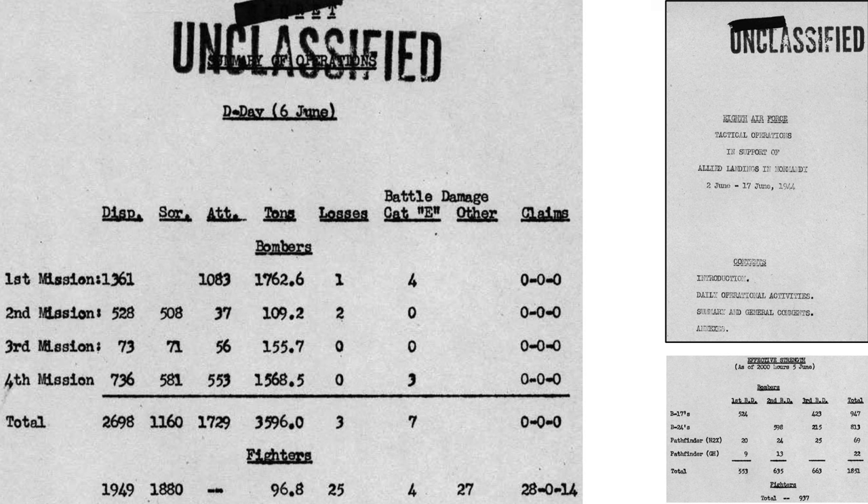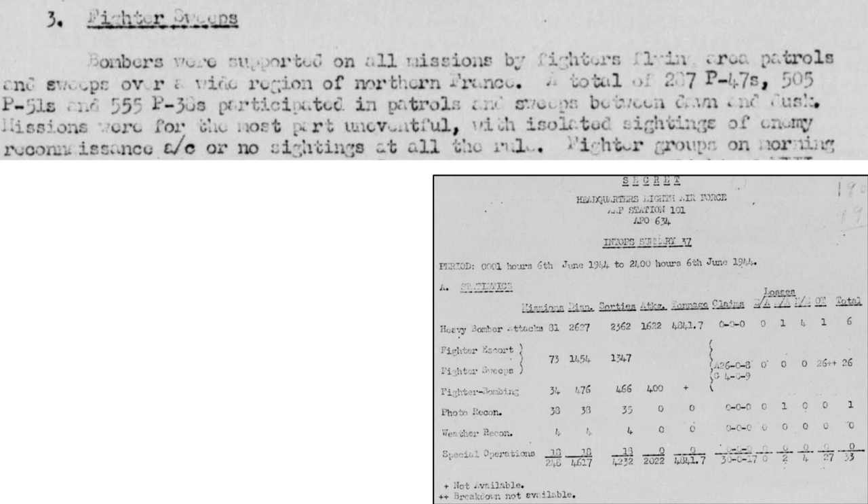This table outlines the four missions where 8th Air Force Heavy Bombers were dispatched to support the D-Day landings, from a 1944 8th Air Force document titled Tactical Operations in the Support of the Allied Landings in Normandy. The columns represent mission number, number of bombers dispatched, sortied, attacked, and tons of bombs dropped. A total of 2,698 bombers and 1,949 fighters were dispatched on D-Day, with many planes flying multiple sorties. The number and type of 8th Air Force fighters is shown from a 1944 Headquarters 8th Air Force document titled Intop Summary 37.